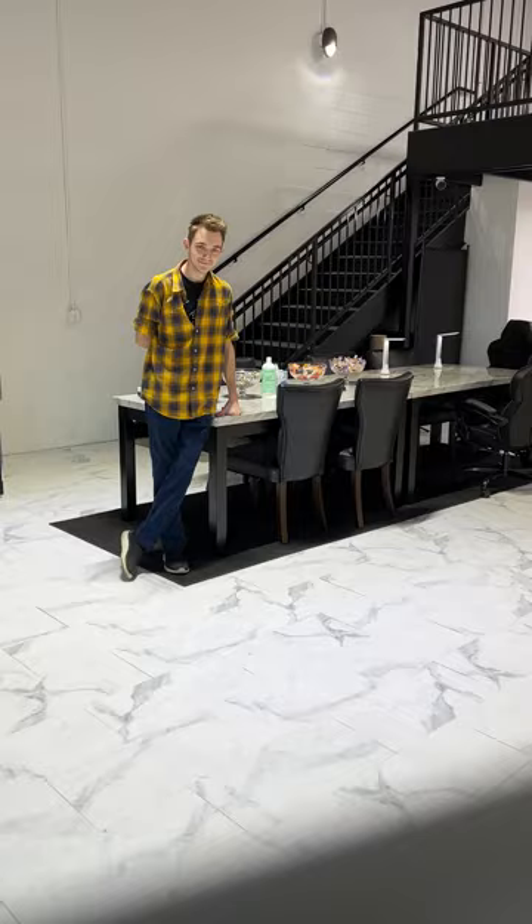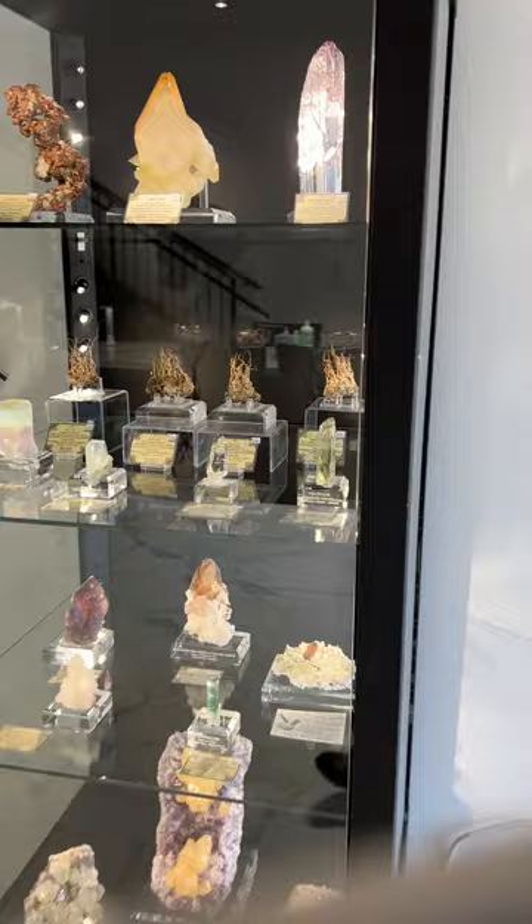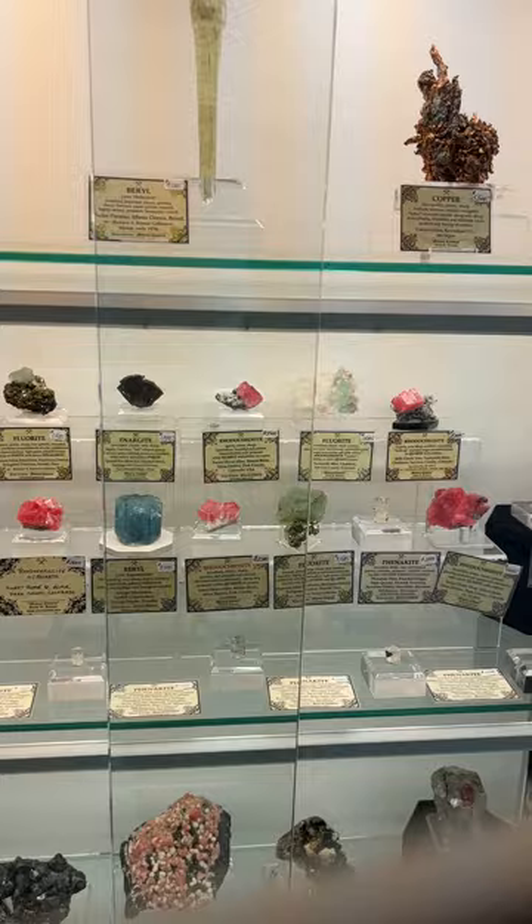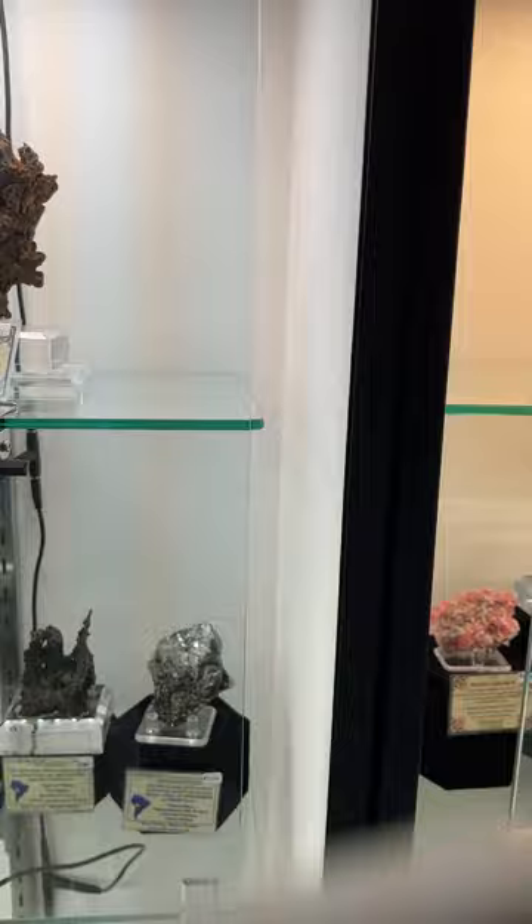We've got one more dealer open in this brand new building here and it's Brian Kozner, Mineral Classics. The first thing you notice when you walk in this room is the beautiful floor they've installed. And again, every room has a different feel to it. Great space in here — another awesome collection for us to take a quick look at. Worldwide collection, minerals from all over. Another beautiful room for everyone to come visit down at Mineral City — the new Mineral Vault building.